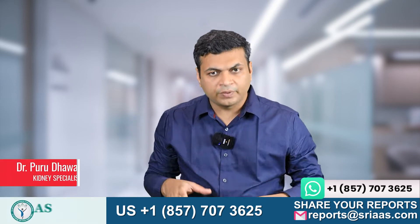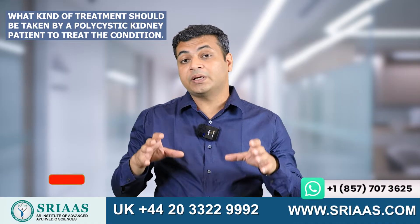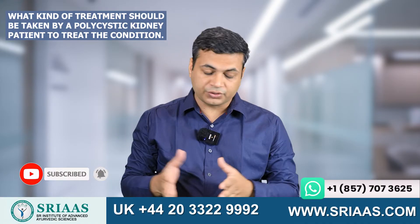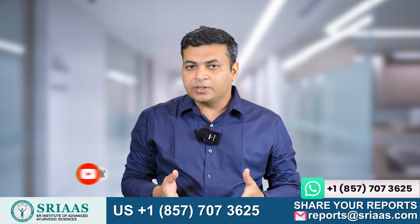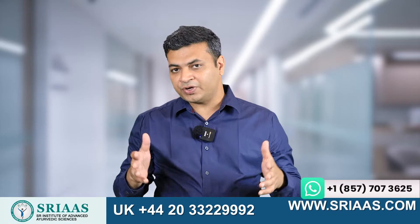Hello friends, my name is Dr. Purudhavan and today in this video, I will tell you what kind of treatment should be taken by a polycystic kidney patient to treat the condition. As I told you earlier, polycystic kidney disease is a genetic disorder and there are two classifications of it.